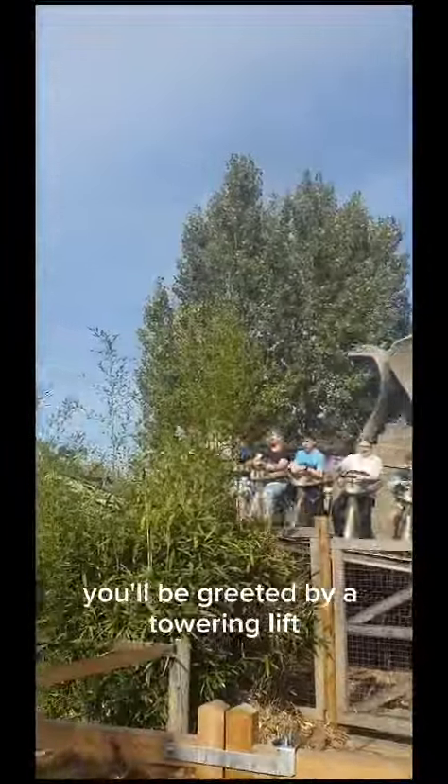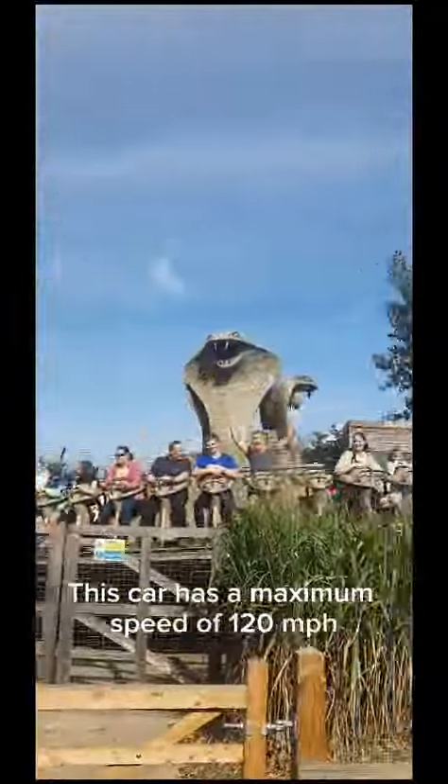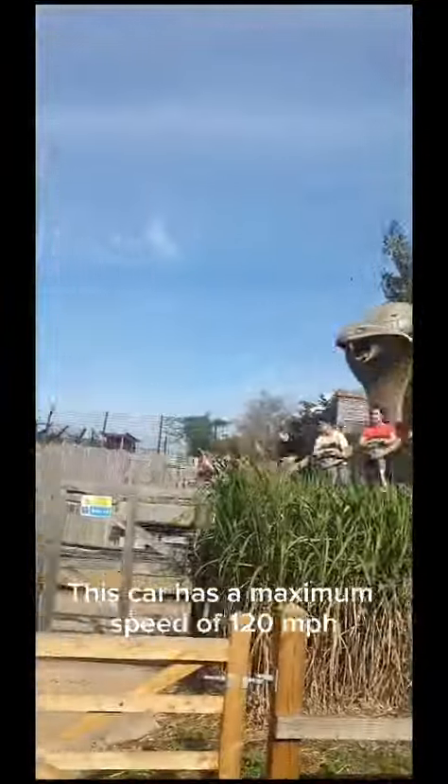First things first, you'll be greeted by a towering lift that takes you up to the top of the coaster. As you enter the coaster station, you'll be surrounded by the towering Cobra, the largest coaster car in Europe. This car has a maximum speed of 120 mph and will take you through some of the most twisting and curving track ever seen on a coaster.